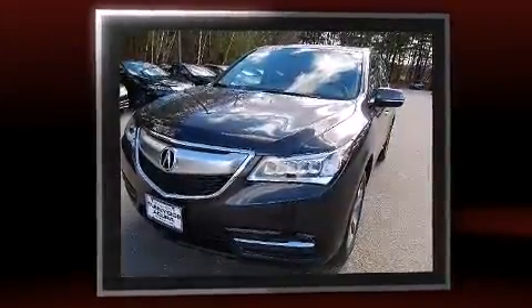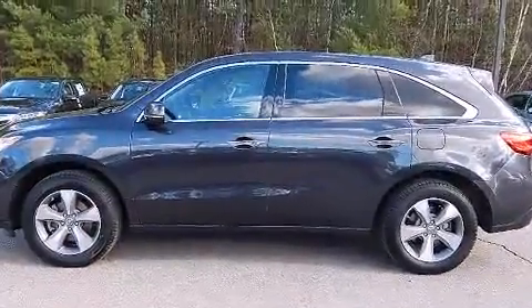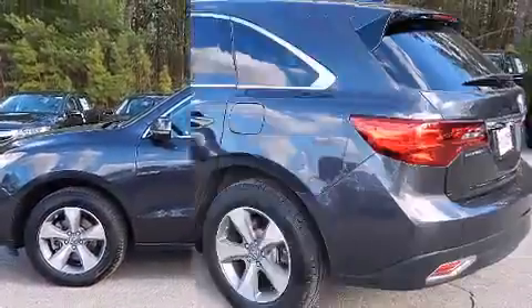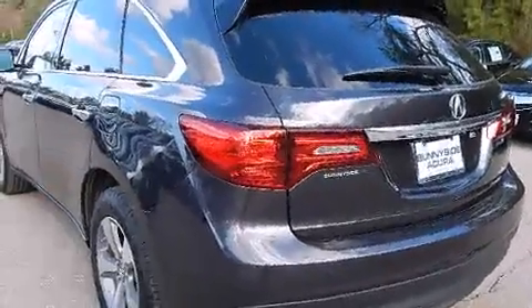Acura prioritized fit and finish, as evidenced by a built-in garage door transmitter, an automatic dimming rear-view mirror, and leather upholstery. Everything is where it ought to be, from the dashboard controls to the door locks and window controls.